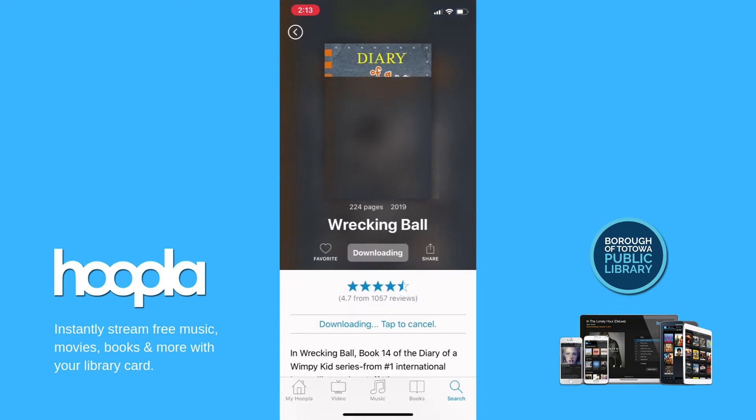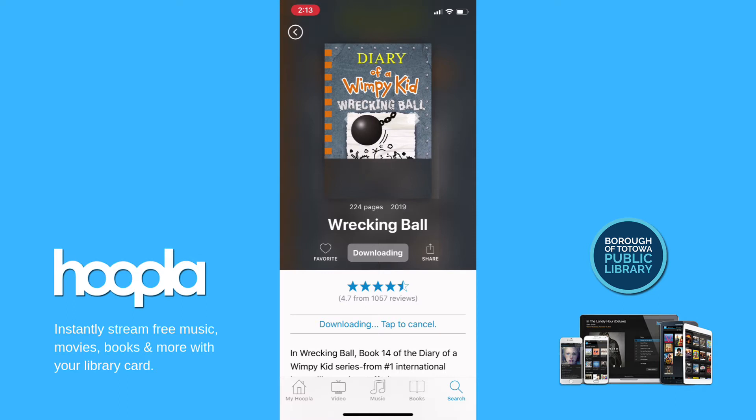When you find an item you would like to borrow, all you need to do is tap borrow, and then you can download and instantly start reading, listening, or streaming on your device.